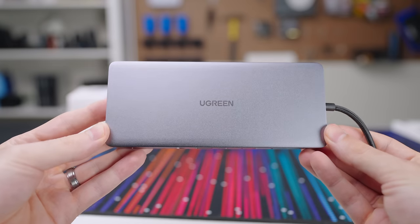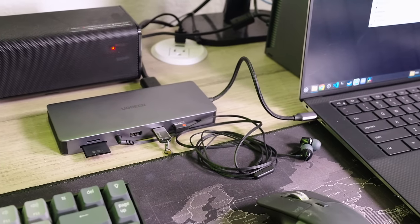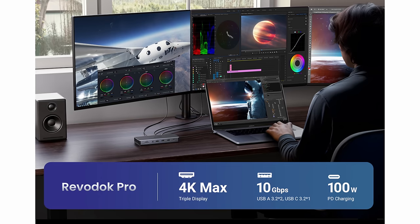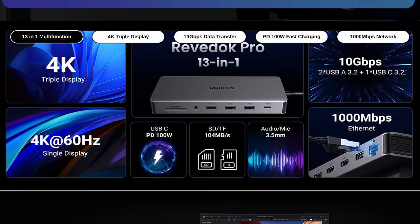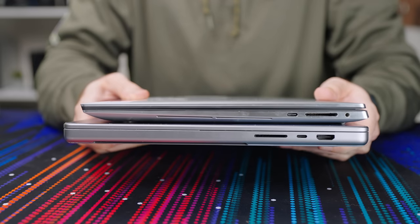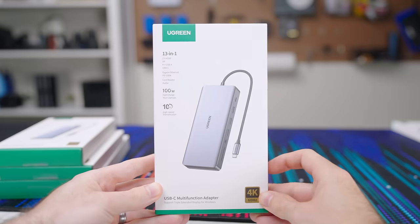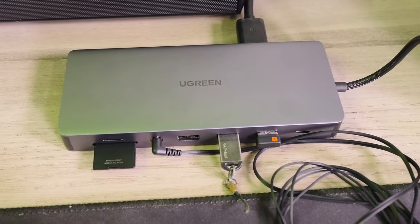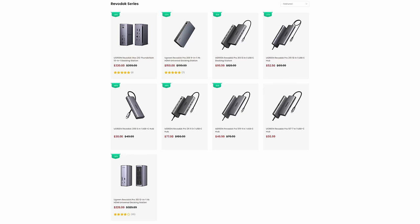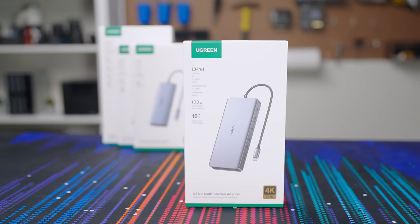This video is sponsored by Ugreen and their line of Revodoc products. The Revodoc Pro 313 is a 13-in-1 docking solution that will add plenty of expandability to your USB-C enabled device — like three additional displays at 4K 60Hz, 10Gbps file transfer via USB Type-C or A, 100W charging, full 1Gb ethernet, 3.5mm audio, and SD/TF card slots. I have two laptops and they have a combined zero USB Type-A ports and zero ethernet ports, so this is a must carry in my laptop bag. Ugreen has various options in the Revodoc line from a five port solution all the way up to 13, with plenty of options in between. Check out the entire Revodoc lineup using the link down in the description below.